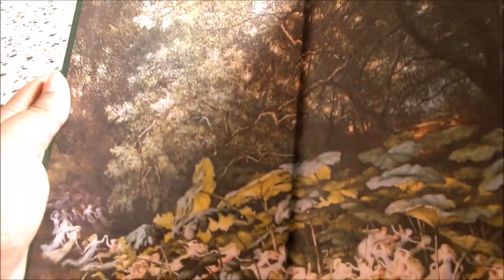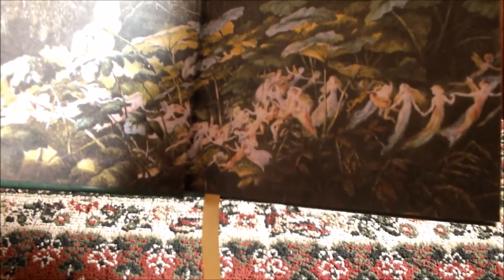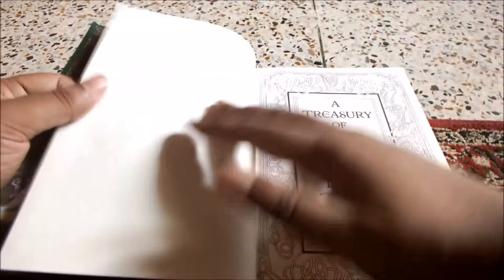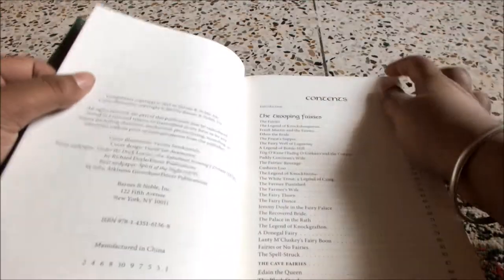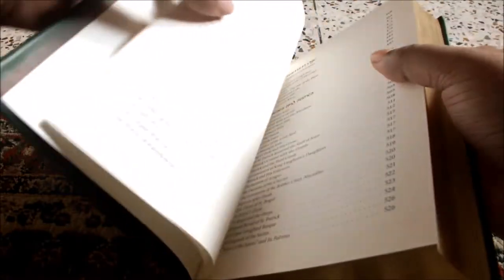Opening it up, the front has a picture of a forest with fairies at the bottom part. Opening the Treasury of Irish Fairy and Folk Tales, the contents are divided into various parts. The first part starts with the Trooping Fairies, and then there's the Solitary Fairies.